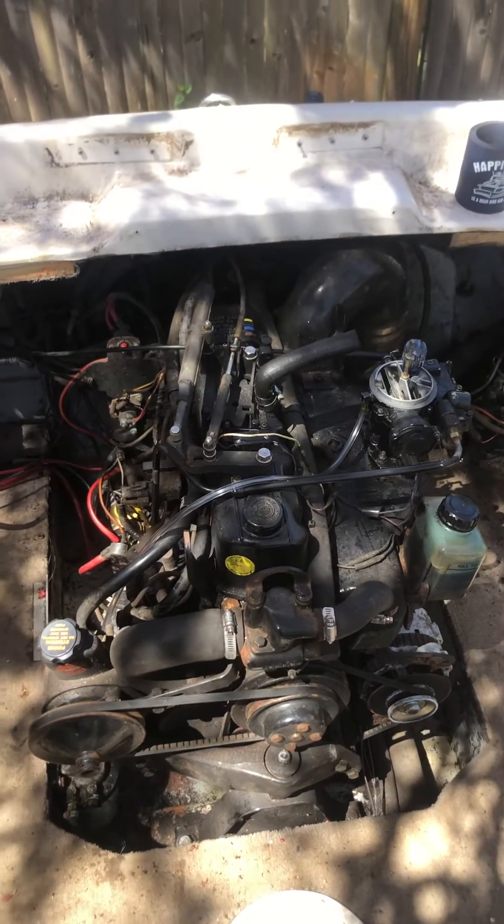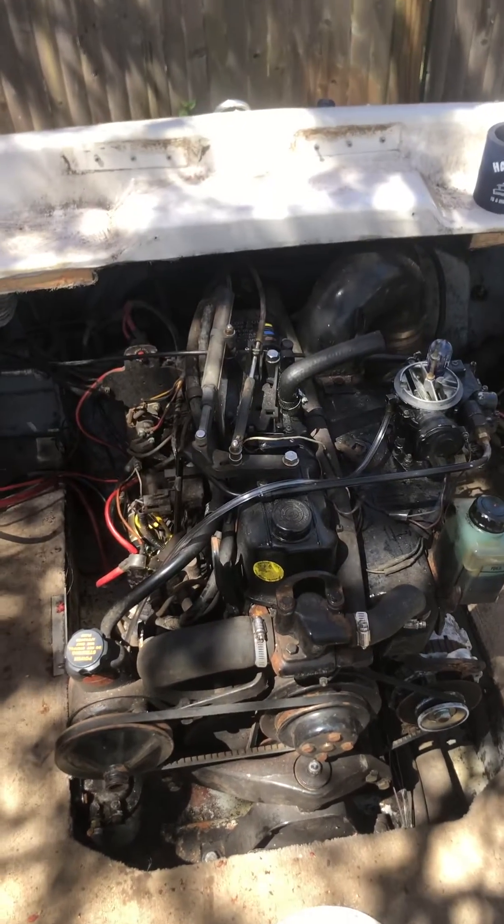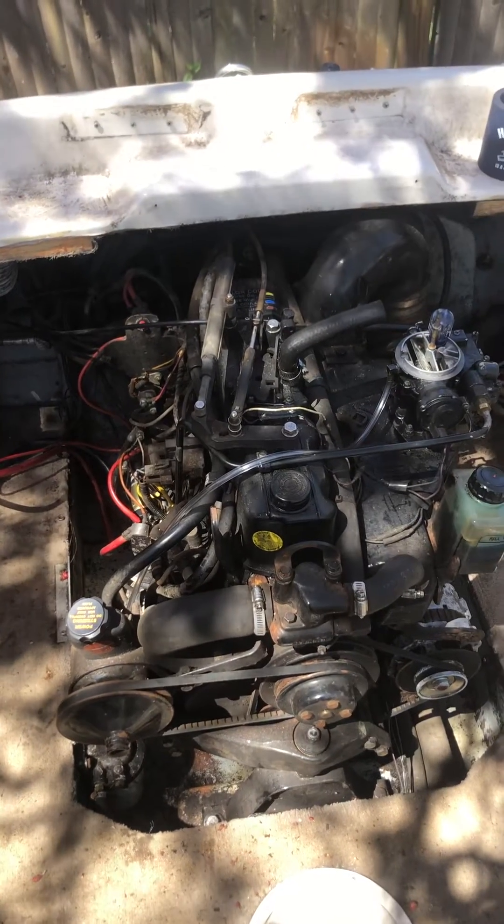Hey there, I'm trying to get a diagnosis on my MerCruiser LX 3.0, 1995, in a 1995 Crown Line 17.6 BR.